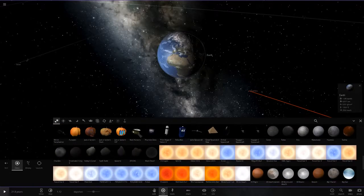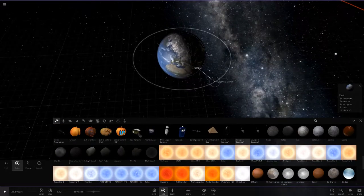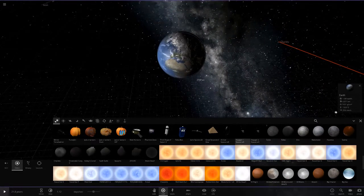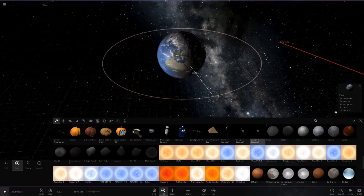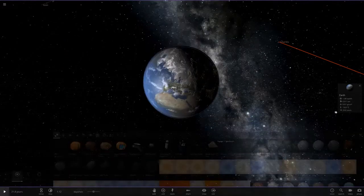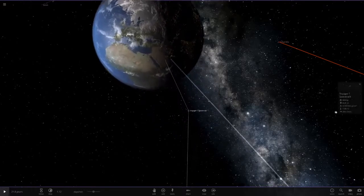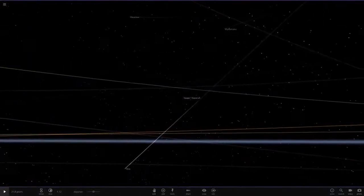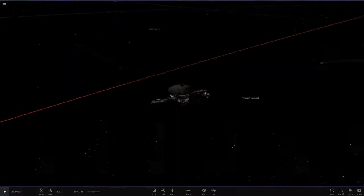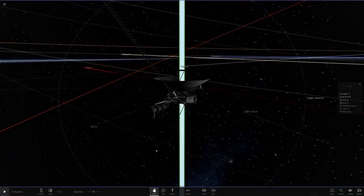Voyager 2 was actually launched first on the 20th of August 1977, which is a very interesting thing. But yeah, we're going to be focusing on Voyager 1 because this is the main legend here — it visited Jupiter and Saturn and got there first before Voyager 2.